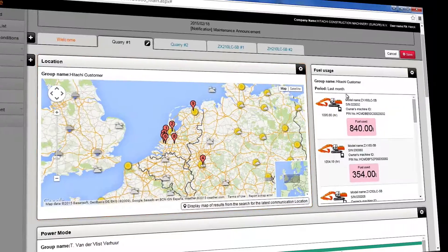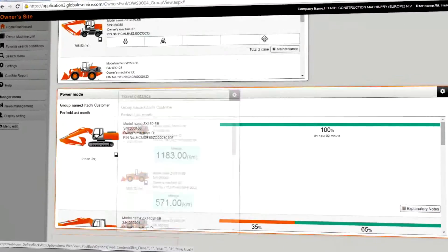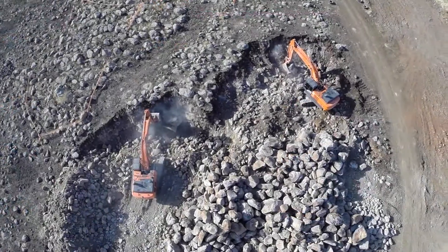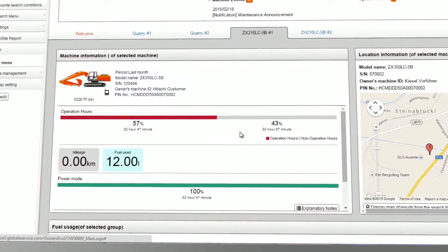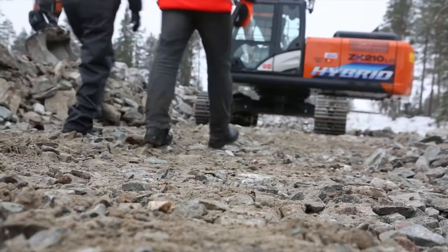As each project is different, you have the flexibility to customize your Owners Site dashboard to view all the relevant data by defined group or job site. The efficiency of each machine will be enhanced by comparing the ratio of operating and non-operating hours to maximize productivity.